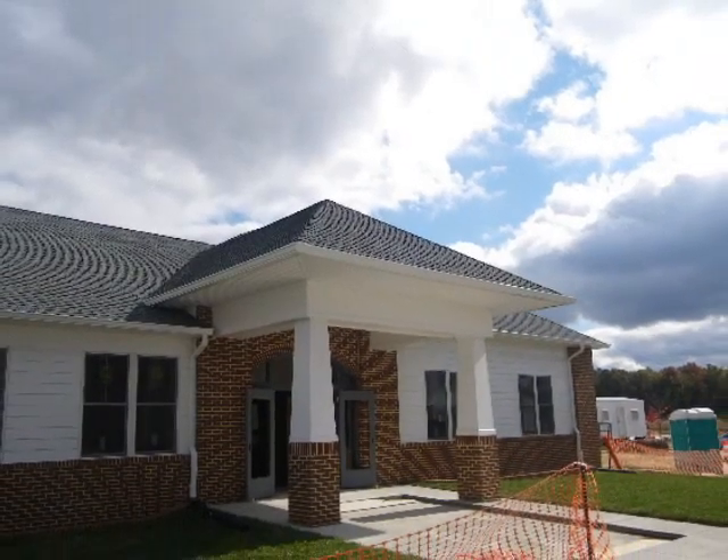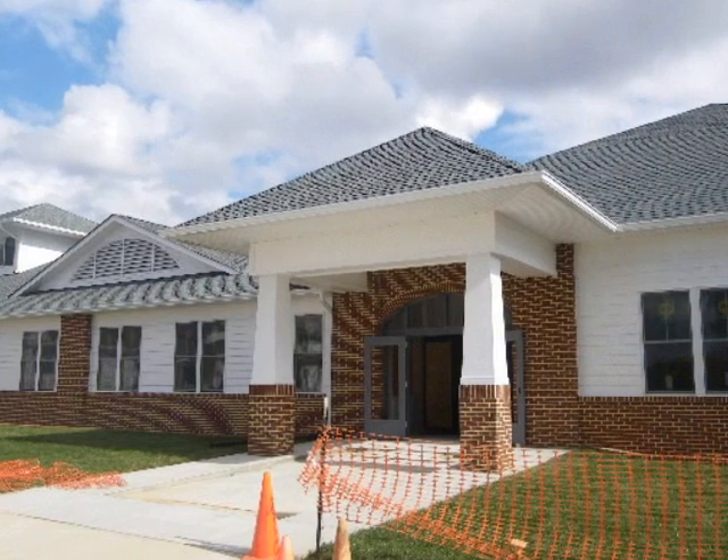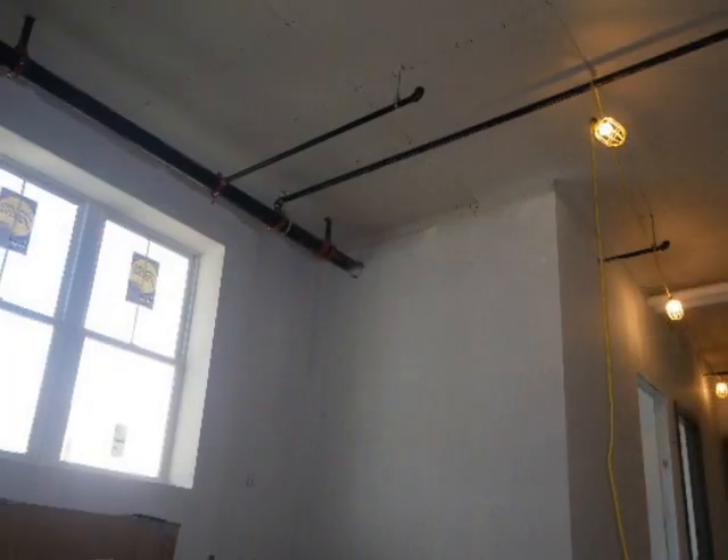Looking good, looking beautiful. There's the new entrance down near the principal's office. It looks very nice as you walk up there. It's a very welcoming feel.